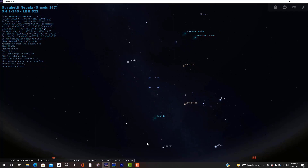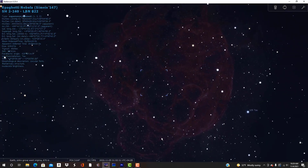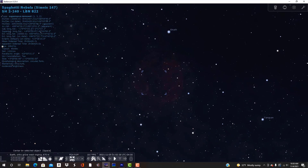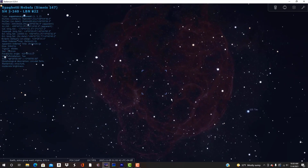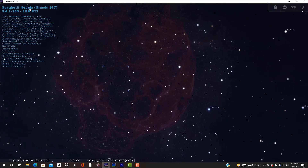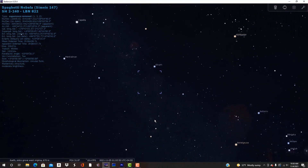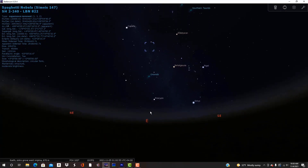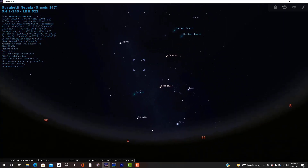The Spaghetti Nebula, designated Simeis 147 and SH2-240, is an extremely faint, fairly large supernova remnant of about 150 light years across. It's located about 3,000 light years away in the constellation of Taurus. The violent stellar explosion that created the Spaghetti Nebula left behind all the remains of the original star's core, surrounded by intricate filaments of material. This expanding remnant has an expansion rate of about 950 kilometers — nearly 600 miles per second — and is approximately 40,000 years old.